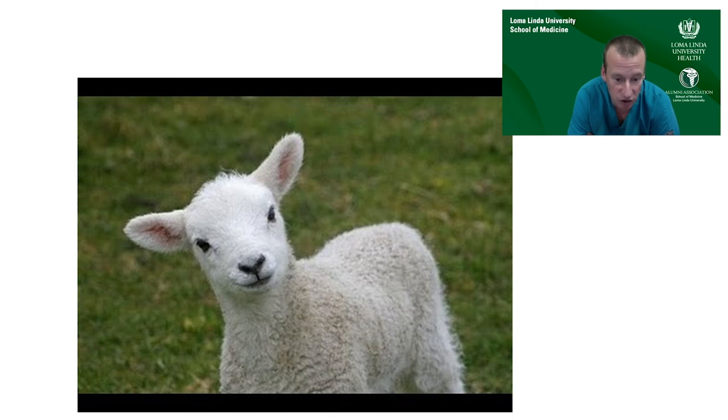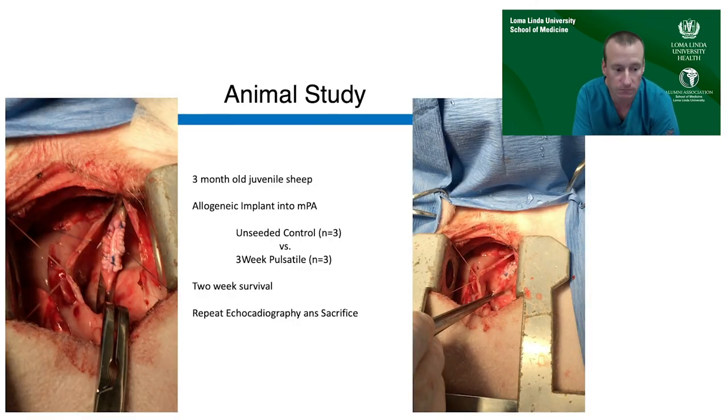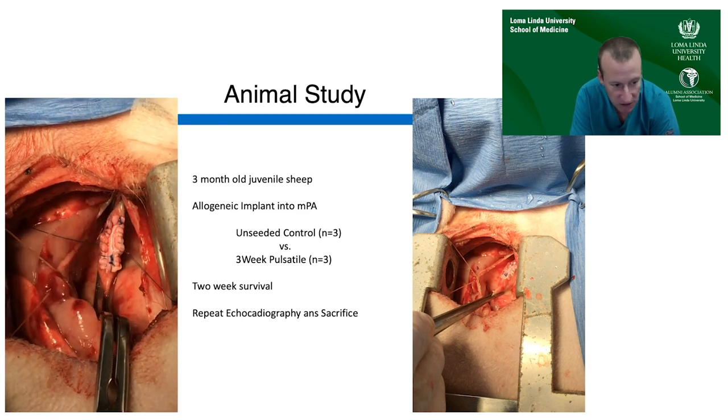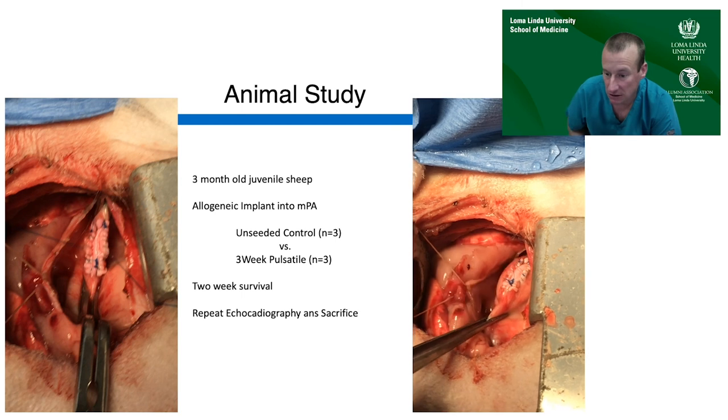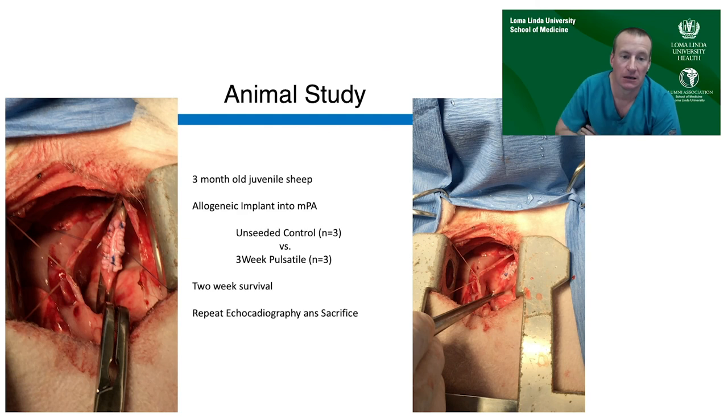We performed a total of six implants — three control unseeded decellularized scaffolds and three scaffolds that underwent three weeks of pulsatile conditioning. The constructs were implanted as an onlay patch in the main pulmonary artery without needing cardiopulmonary bypass or cardiac arrest. We applied a side-biting clamp to the pulmonary artery, opened it, and sewed the construct in as an onlay patch. Animals were survived for two weeks post-implant, with baseline and post-implant echocardiography performed.